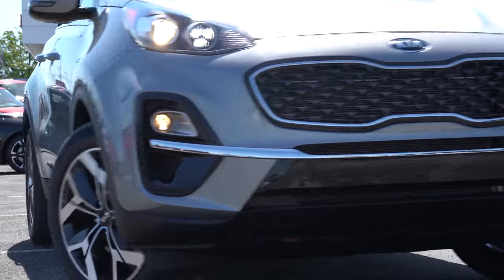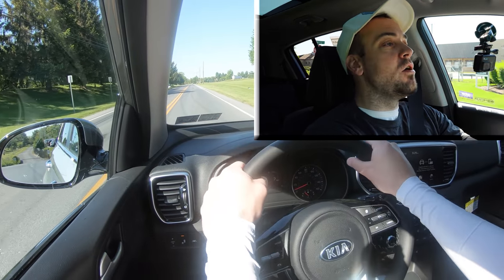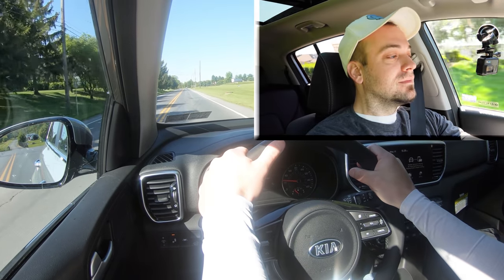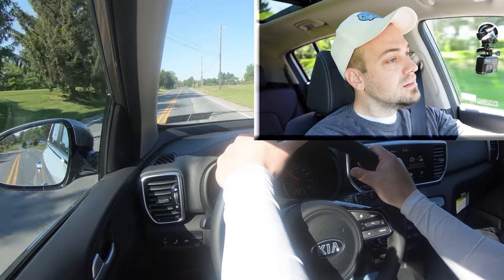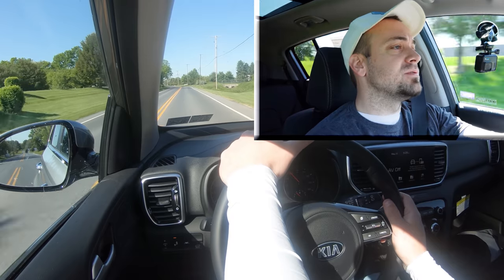Let's find a straightaway, put it in Sport mode, and see how quickly we can get the 2022 Sportage up to speed. It's not too bad — you're not going to have any issues merging onto the highway, that's for sure.